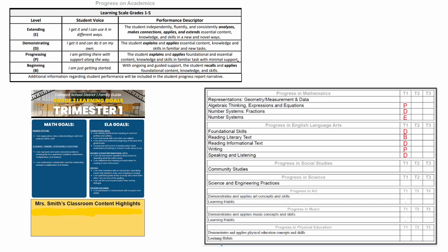Here is an example of what a partially complete report could look like. The letters under Trimester 1 reflect the four levels on the learning scale. The different competencies listed under each section are explained in more detail on the Family Guide.